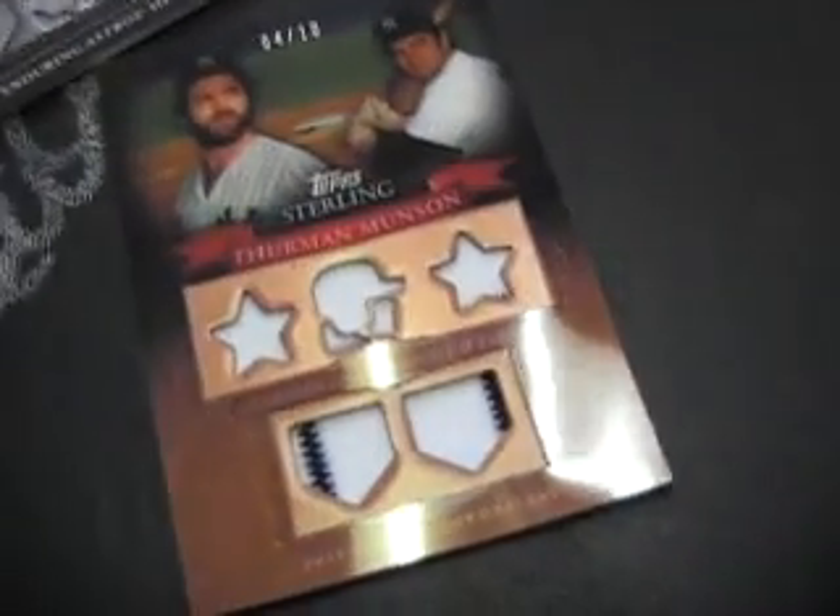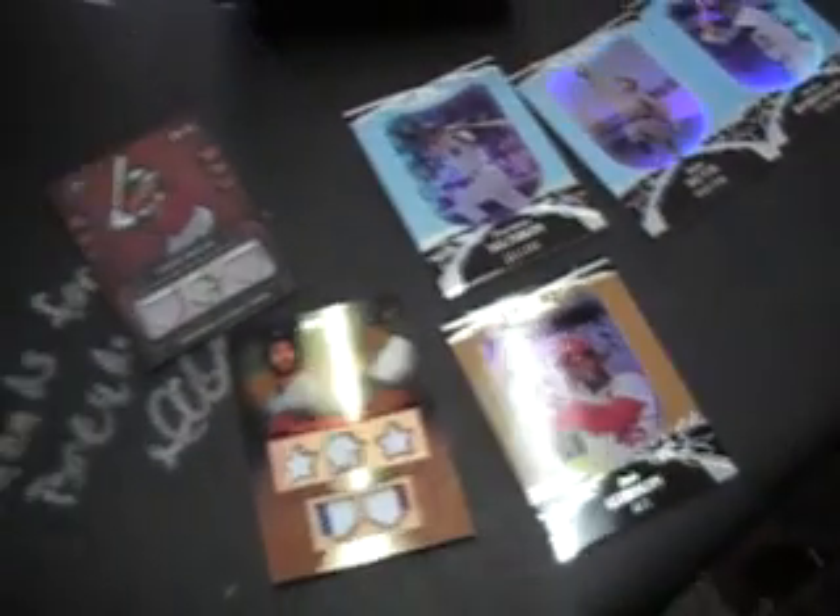Okie doke. Got one of those leather-like type material cards, Steven, and a five-way jersey, and a Bob Gibson, number 18, number 25. There you have it, man. I appreciate it, bro, as always. And I'll get these up right now for you. See ya, man.